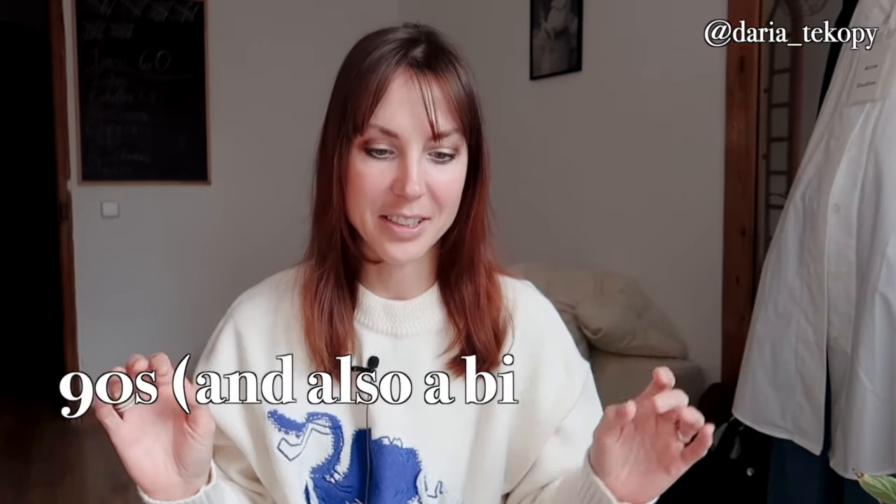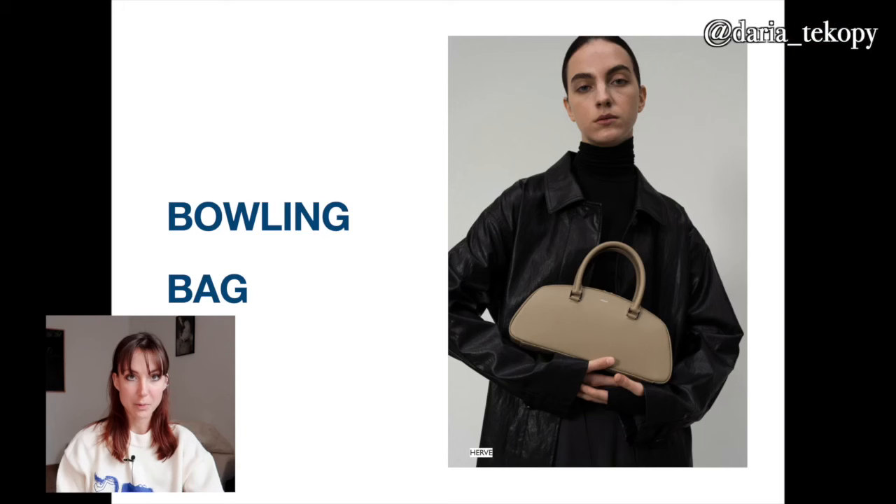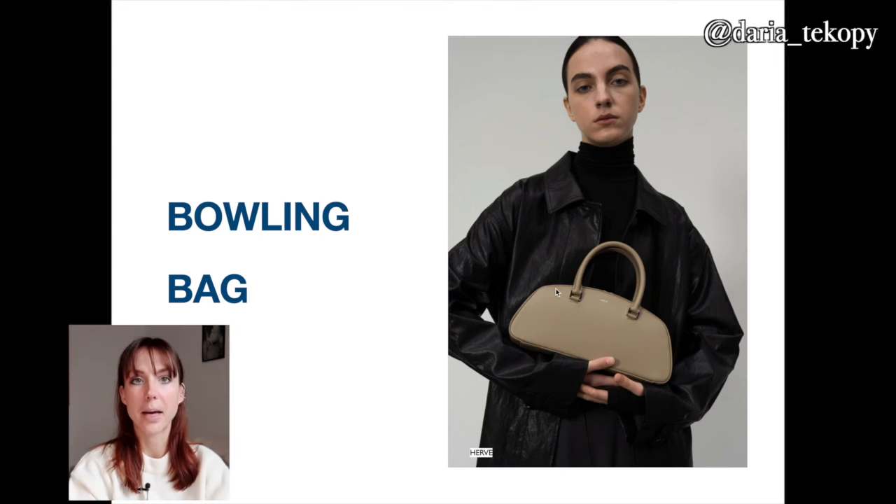The last big general trend is 90s aesthetics — vintage icon bags in calm, classic shades. Now we move to particular shapes. The first one is the bowling bag. I really love it, it's cute. For me personally, it's not the most comfortable because I prefer something with a longer strap you can wear on your shoulder or as a crossbody. The style of the bowling bag has to be really simple, minimalistic with metal hardware and nice structured leather.